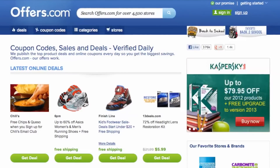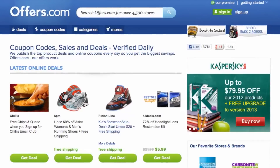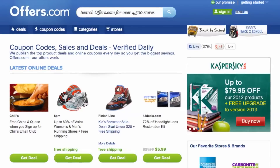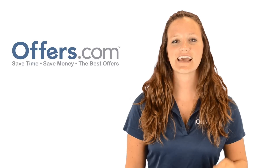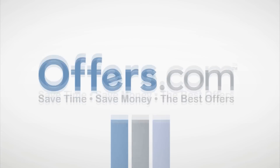And remember, all the offers are verified, rated, and updated daily by our awesome Offers.com team, so you never have to worry about them not working when you go to make a purchase. Save money every time you shop online with the best deals, coupons, and sales from Offers.com.